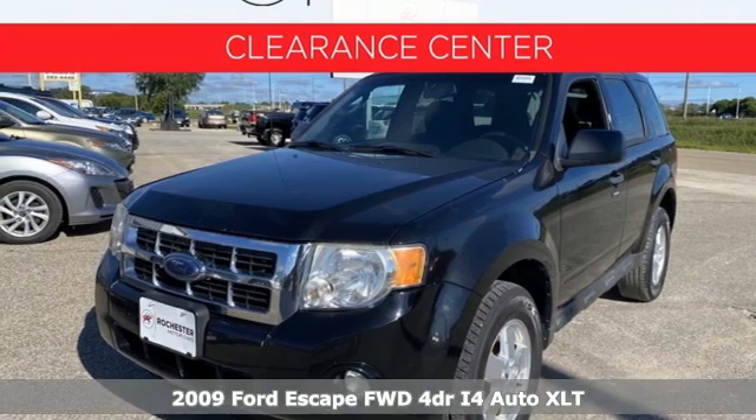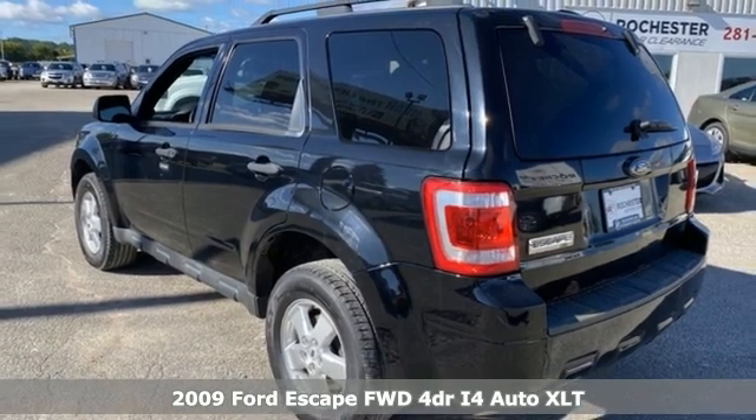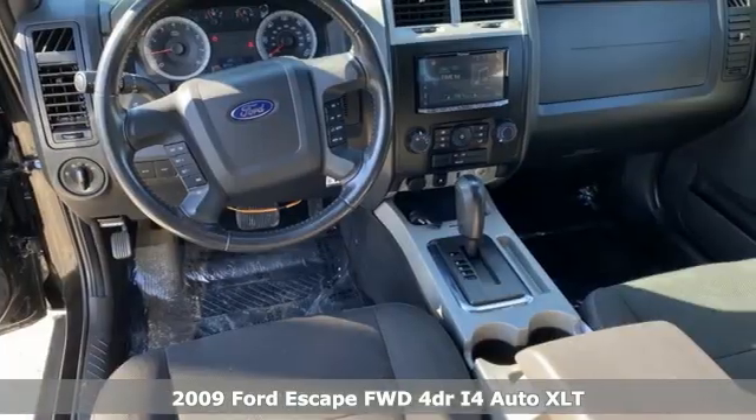Here's a 2009 Ford Escape. Ford is America's best-selling vehicle brand. You'll look forward to every drive with features like these.